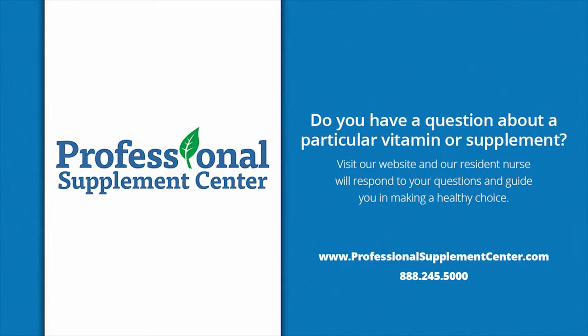Should you have any questions about these or any other products from Anabolic Laboratories, please visit, call, or email Professional Supplement Center, where our friendly and knowledgeable staff is always happy to assist you.